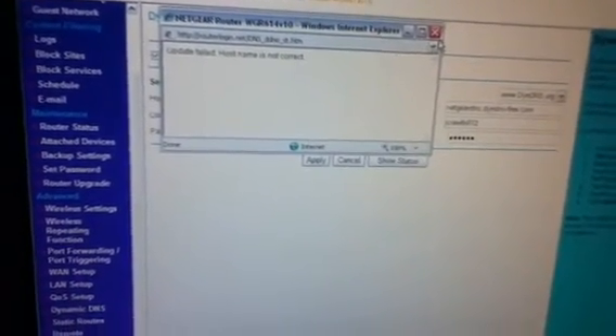Type in your username and password. They call for the password. I'm going to hit Apply, then hit Show Status. It says the hostname is not correct. Let's try again — still says hostname is not correct. Let's try with a different variation.